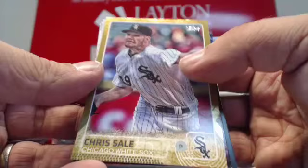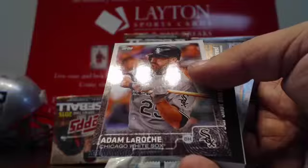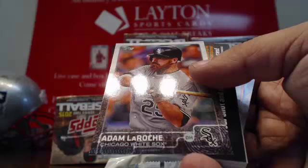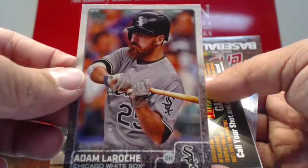Got a foil — Wade Miley. There's a handful of inserts — Heart of the Order, Stepping Up. Got an Adam LaRoche. That's a sparkle — they brought the sparkle back! Check out the brim. That is a sparkle variation. Adam LaRoche, sparkle variation.